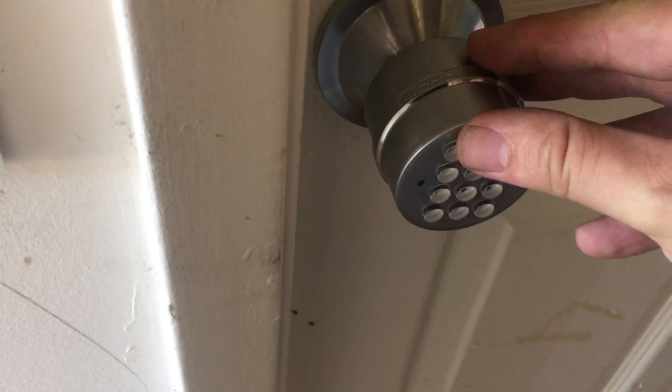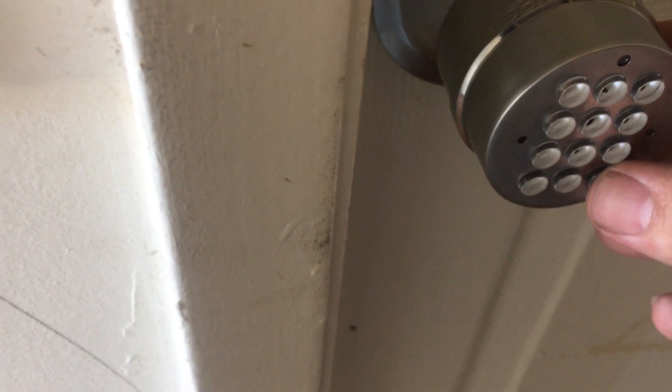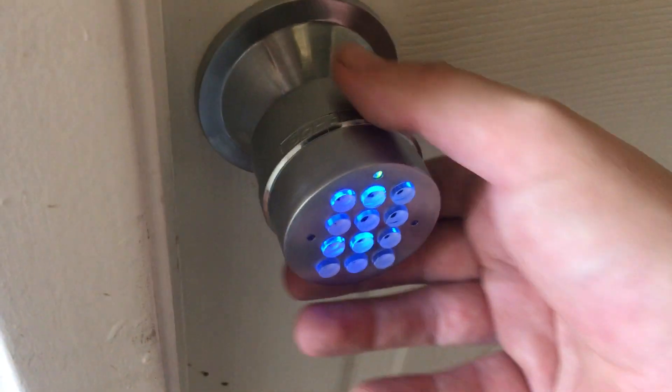Then you put in the code on your door and press the pound button. On your door it's a little different — you have to press the pound button after the code. It'll beep like that, and you turn the handle, and there you are.